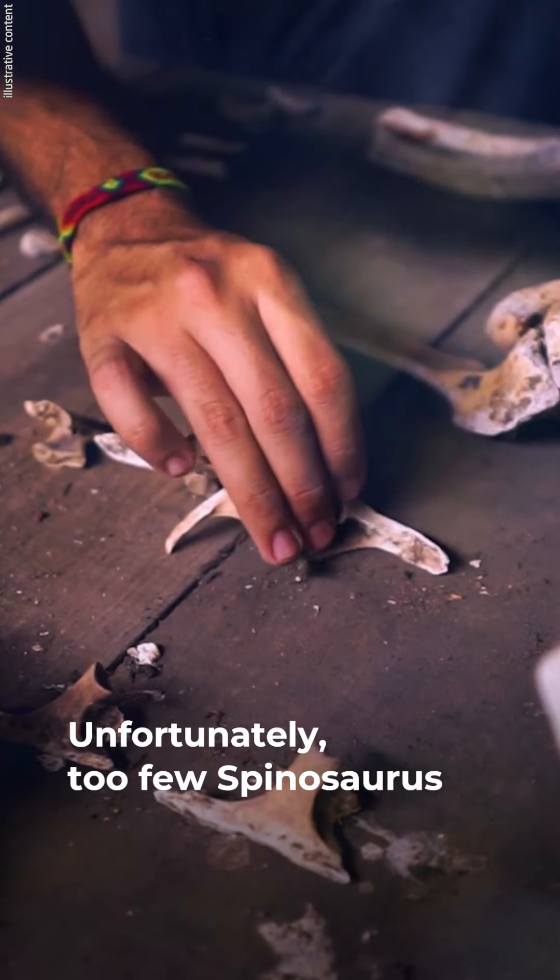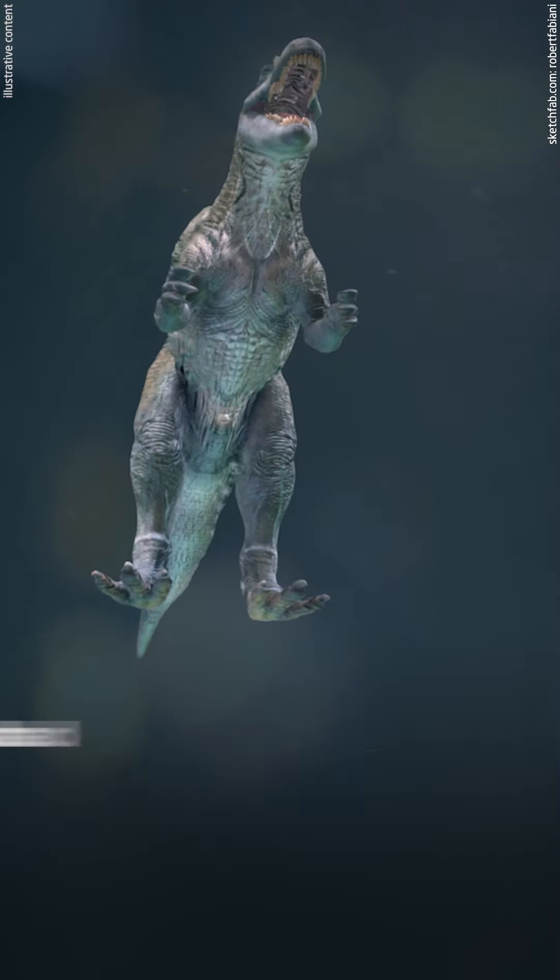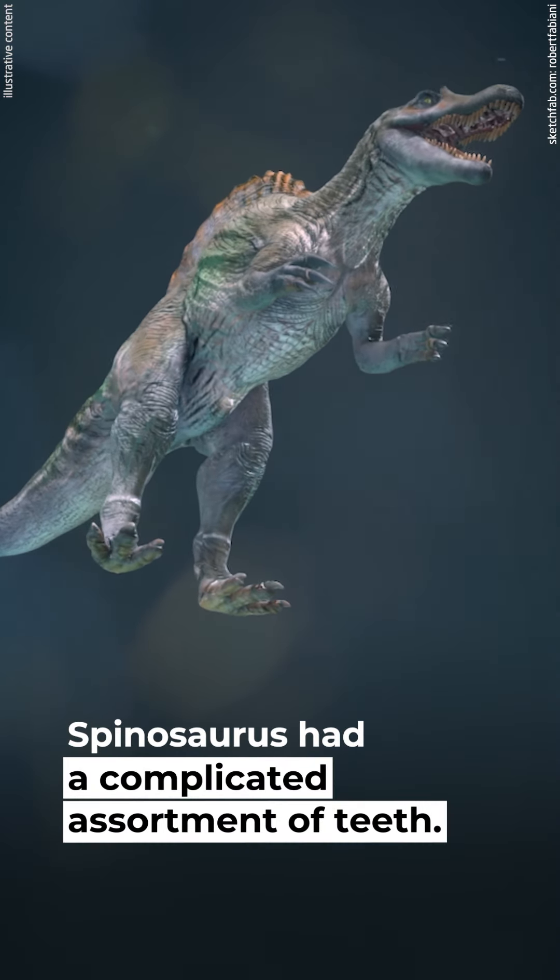Unfortunately, too few Spinosaurus specimens are extant. It's possible that other individuals were even larger.